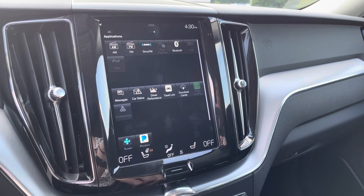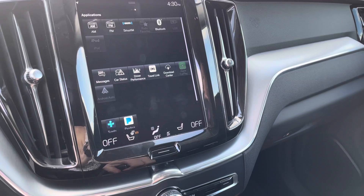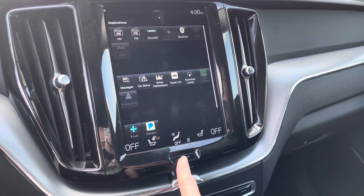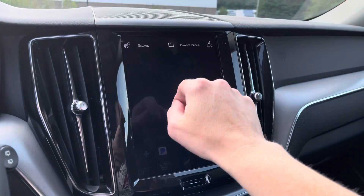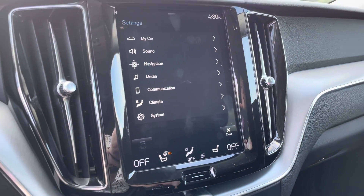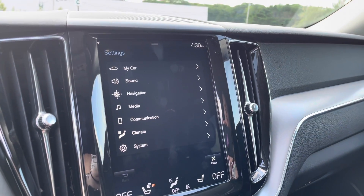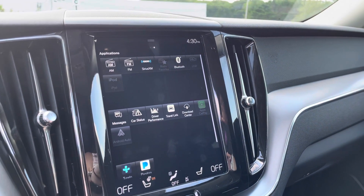Off to the left is where you'll be able to download whatever applications you'd like, because this has Apple CarPlay or Android Auto. And if you drop this down, there's just a ton of different ways that you can create your own Swedish sanctuary and make this the car of your wildest dreams.